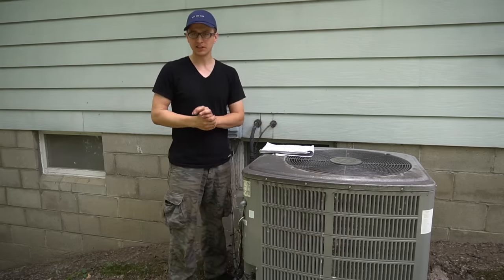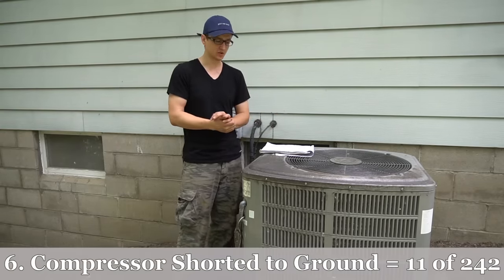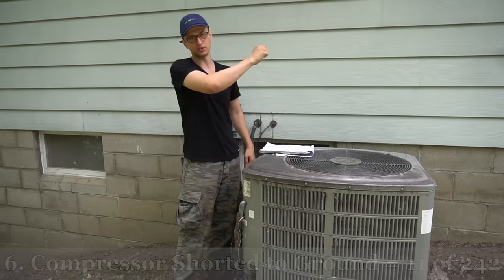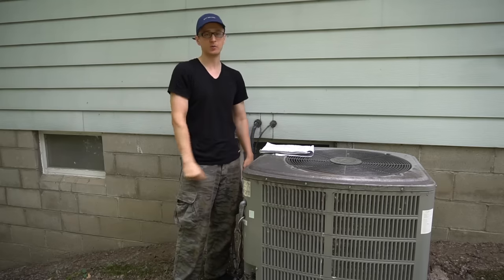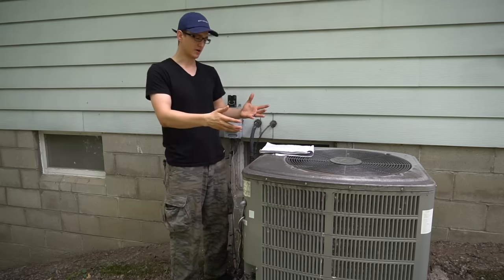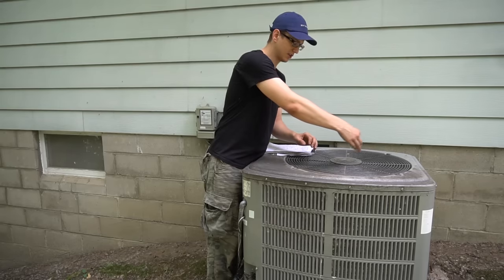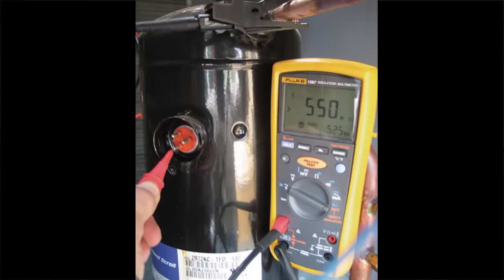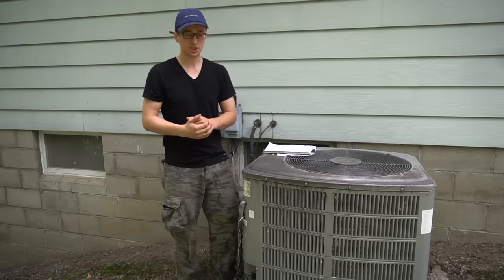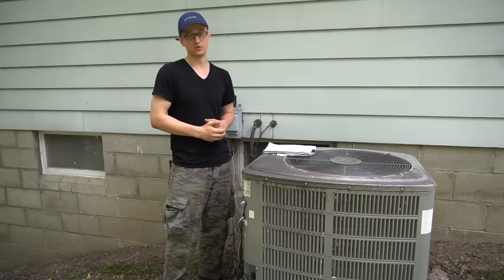The other problem in sixth place with 11 calls is a compressor that is shorted to ground. Usually the complaint is that the AC circuit breaker just keeps tripping — you reset it, turn the AC on, and it trips again right away. I check for any broken or burnt wiring, then take the wire connectors off the compressor pins and check those pins to the casing to see if the windings are shorted. If they are, the compressor is shot. That's a very expensive repair, so a lot of people just choose to get a new unit.